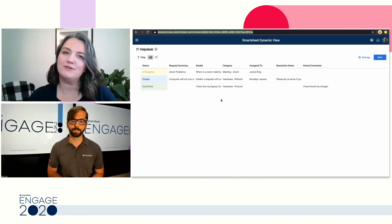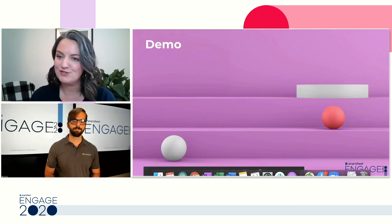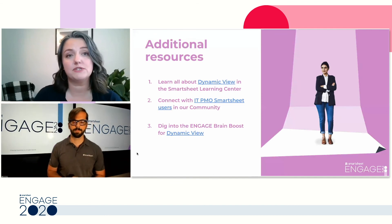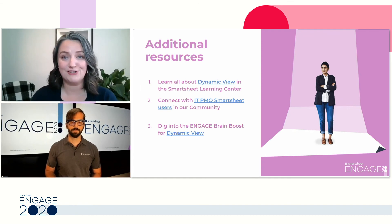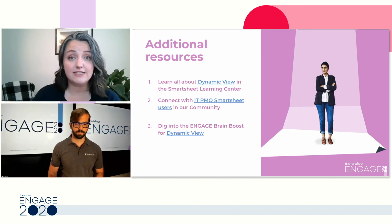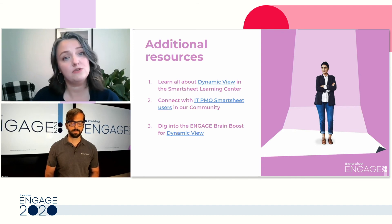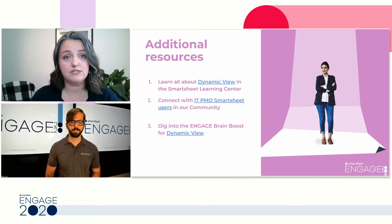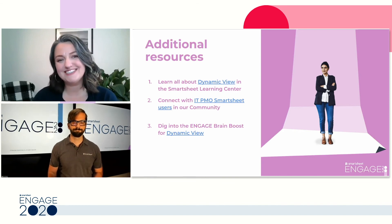Thank you so much, Derek, not only for walking us through this solution but for building these processes and keeping simplicity at top of mind. Thanks to each of you for joining us today. We'll leave you with a couple of additional resources — for anyone interested in DynamicView, check out the Smartsheet Learning Center for self-guided learning content. For IT PMO members, check out our IT PMO Smartsheet Users section in the community to connect with like-minded folks. And you can dig into our Engage Brain Boosts for additional activity-based learning — we do have one for DynamicView. Thank you so much for joining us. Bye-bye.